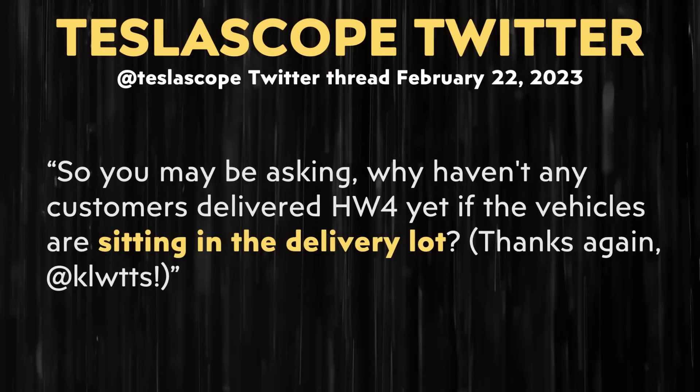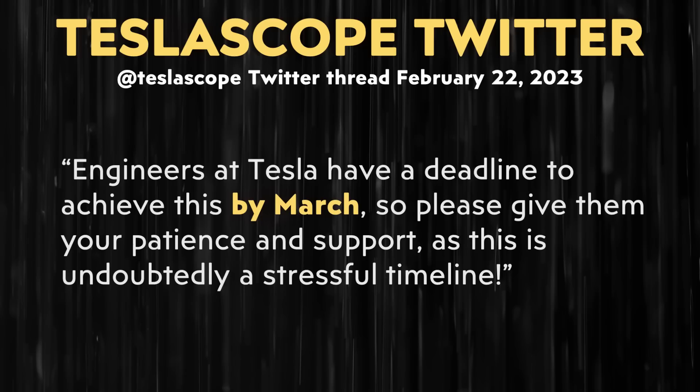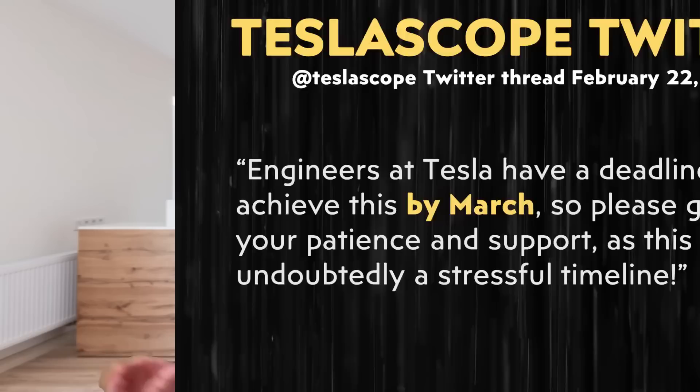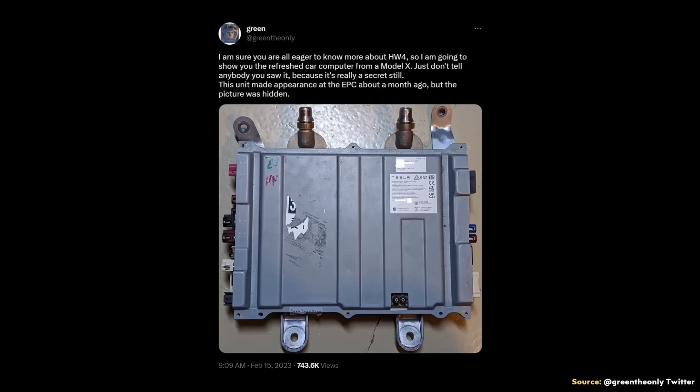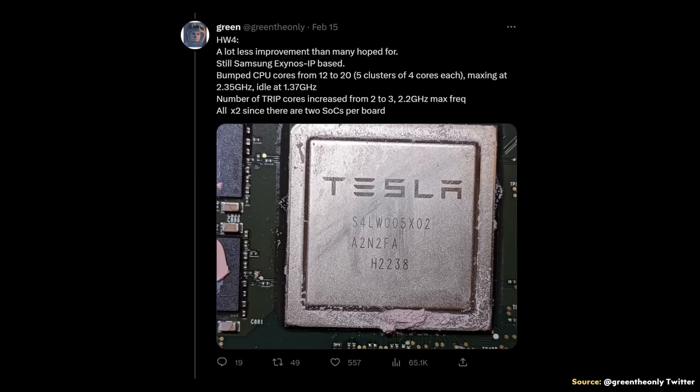When it comes to why these Hardware 4 Model S and X vehicles are currently sitting in a delivery lot and not being delivered to customers, Teslascope addressed this by writing: the software to support Hardware 4 is still being finalized and must be completed before deliveries begin next month. Engineers at Tesla have a deadline to achieve this by March, so please give them your patience and support. If you want more technical details about Tesla's Hardware 4 computer, I recommend the GreenTheOnly thread, which I'll link in the video description — they dive into technical details and share images. It appears that the performance of the new Hardware 4 computer is a decent step up from the current Hardware 3 computer, which is still very impressive.